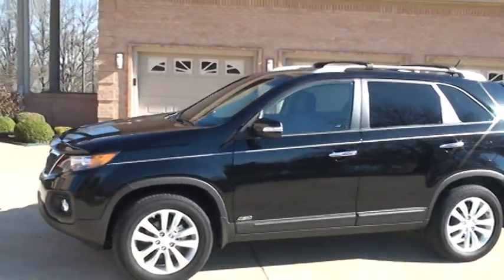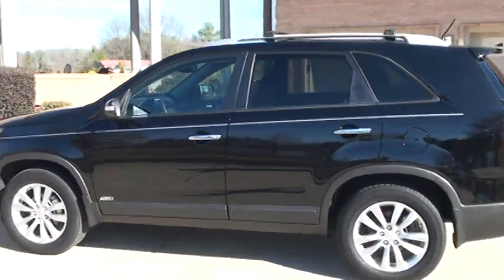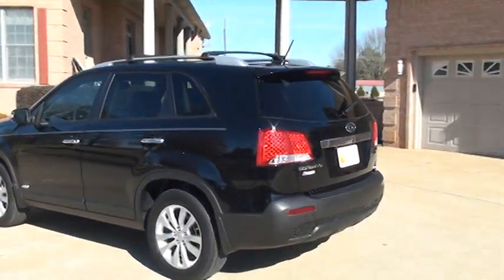All wheel drive. It's only got 8,900 miles — just like new inside and out. One owner, clean Carfax, non-smoker.